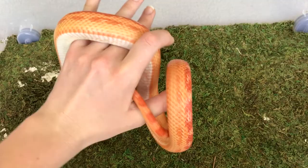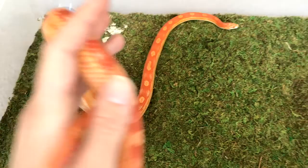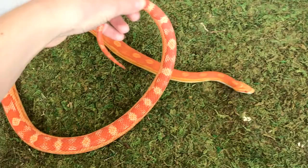Every time I have her out she's constantly motoring around. When I can get her to stay still it's when she's found a nice warm pocket in my clothes or in the blanket. She's super super docile as corn snakes usually are.